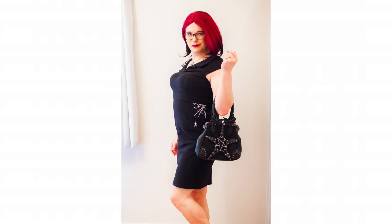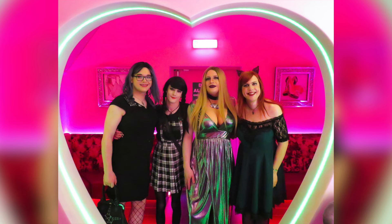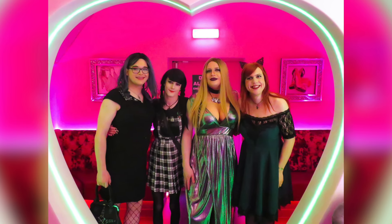Now let's see some pictures of me in this amazing dress. I actually wore this dress out to Pink Punters maybe about two years ago now and it looked amazing then — it looks amazing now. This is one of my favourite gothic dresses, it looks so good.